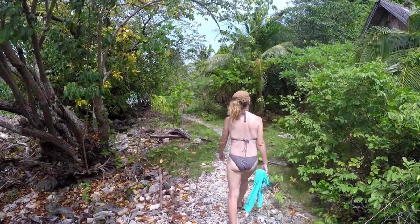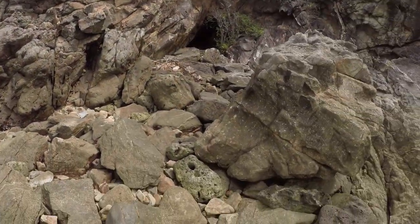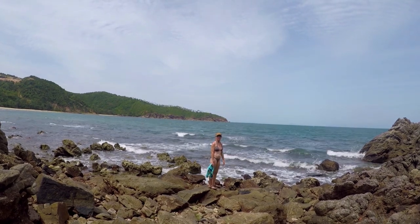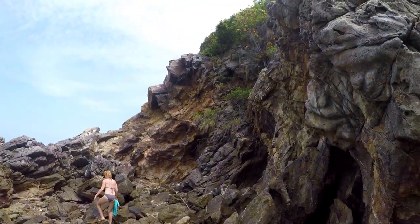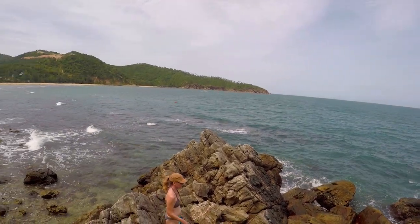We are exploring around Koh Phangan. We can either climb up that or swim around it. What do you think? Swim. Swim it is — like those guys.